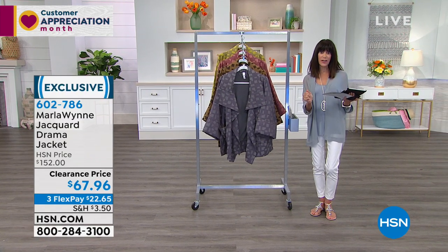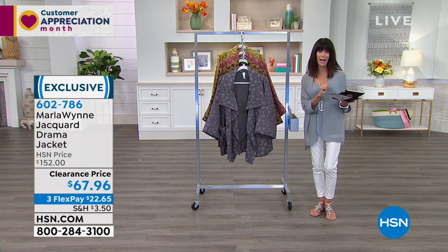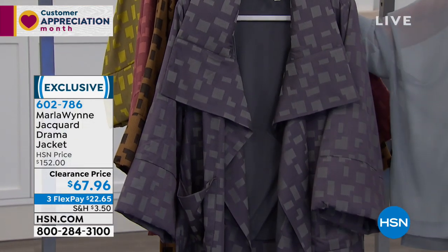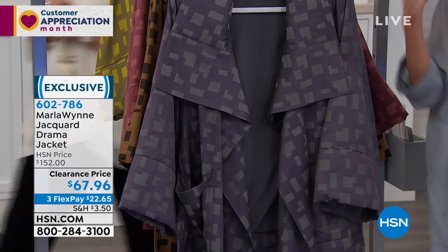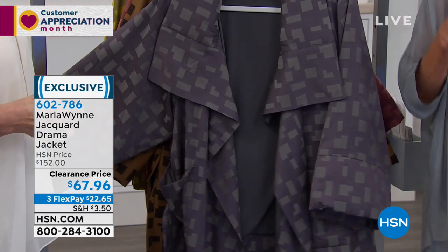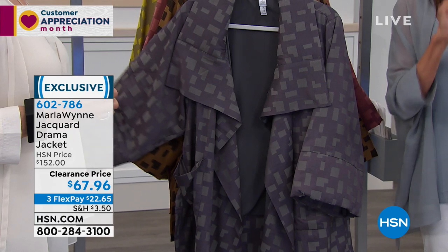I want to come into the world of layers and I'm looking for crazy buys. You've come to the right place. This is the lowest price we have ever had. What I love about these jackets — this drama jacket — this is your statement piece, and we'll go over all the different options today.